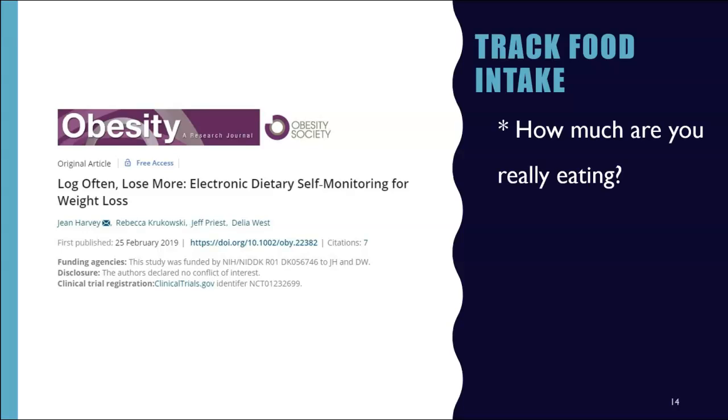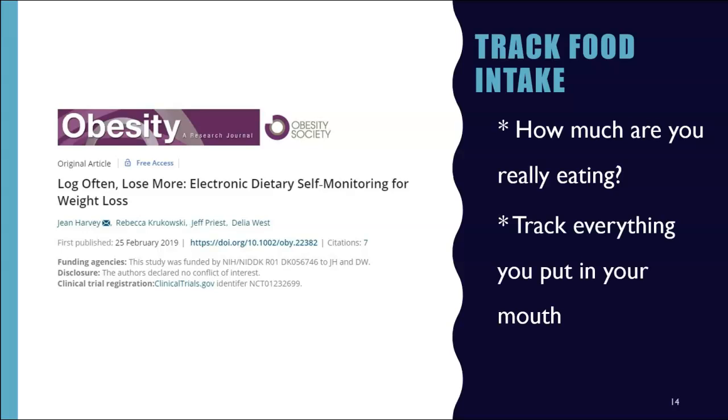Track your food. How much are you really eating? You might be eating a lot more than you think. It is especially helpful for vegetarians and vegans to track their food while embarking on a weight loss journey to ensure that you're getting enough protein, vitamins, and minerals. Track everything you put in your mouth — it is a tried and true strategy for weight loss. The key is to track absolutely everything you ingest and be completely honest with yourself. You might be surprised at what, when, or how you are eating. It's a great tool to bring awareness to your eating patterns and choices.